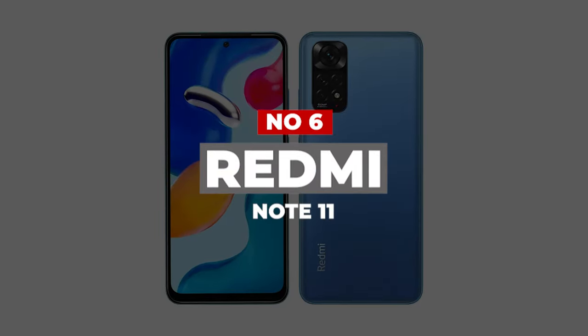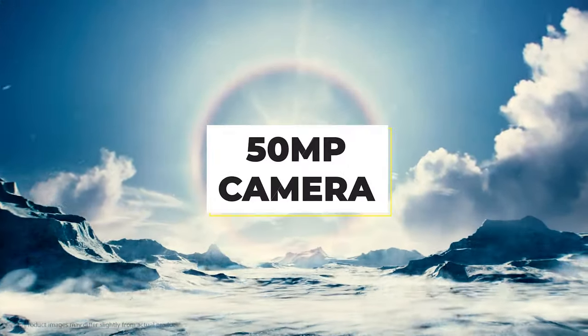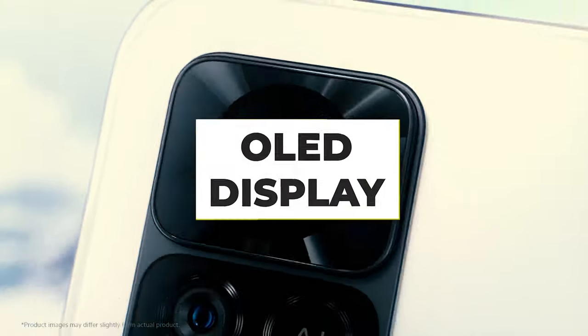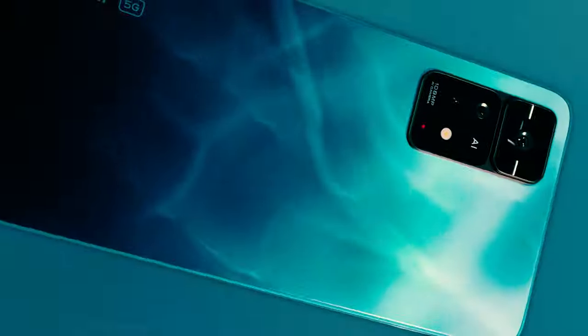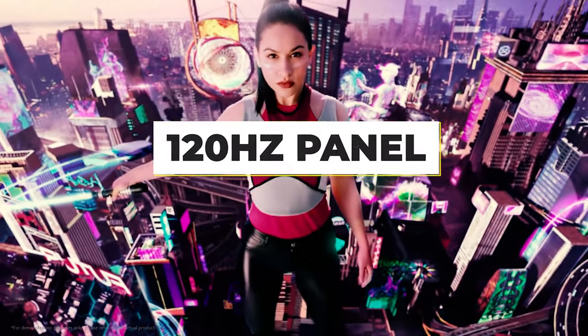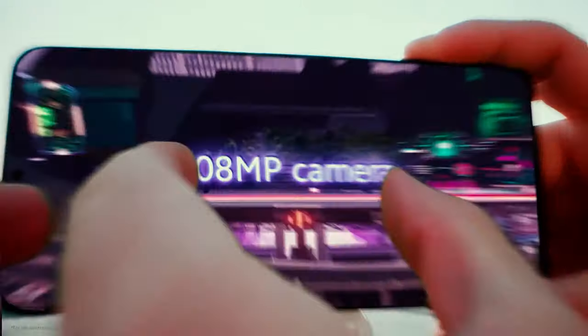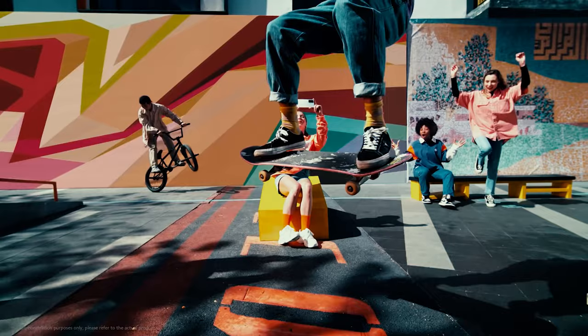Number 6: Redmi Note 11. It might sit at the bottom of Redmi's latest smartphone lineup, but the vanilla Note 11 is one of the cheapest phones around and still benefits from Snapdragon silicon, a 50MP main camera, and an OLED display with respectable refresh rates. Its matte finish also does a solid impression of a pricier handset. A Full HD AMOLED display is rare at this price, especially one with a 90Hz refresh rate. It's not as silky as a 120Hz panel, but it still makes for smoother scrolling. At 6.43 inches, the Redmi Note 11 screen is big without being cumbersome — it's bright and sharp, although it does without HDR.